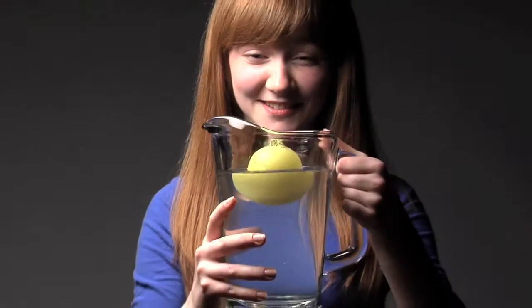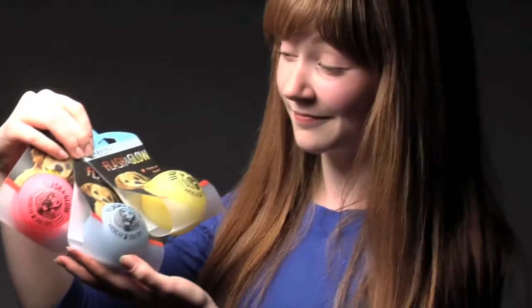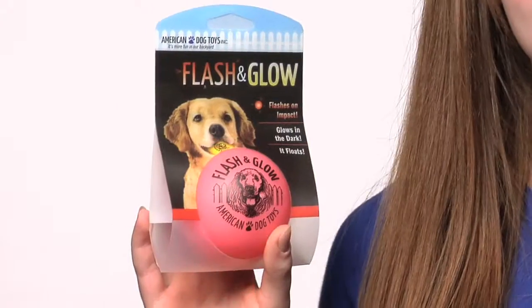If you enjoy the Fetch N' Glow, you'll simply love the new Flash N' Glow. The Flash N' Glow flashes for 25 seconds on impact. It glows in the dark, it floats, and it comes in a variety of bright colors. Best of all, it's made of durable, non-toxic material that's both fun and safe for your pet.